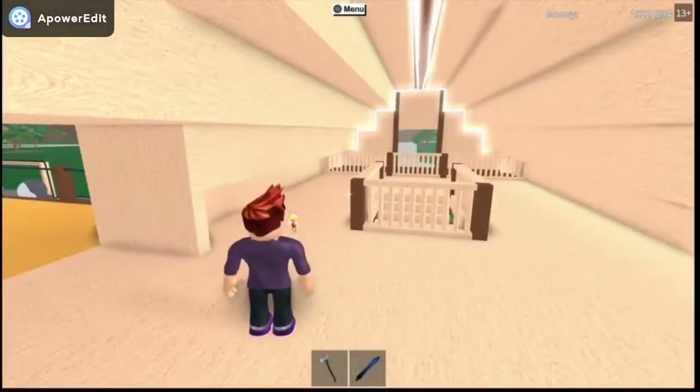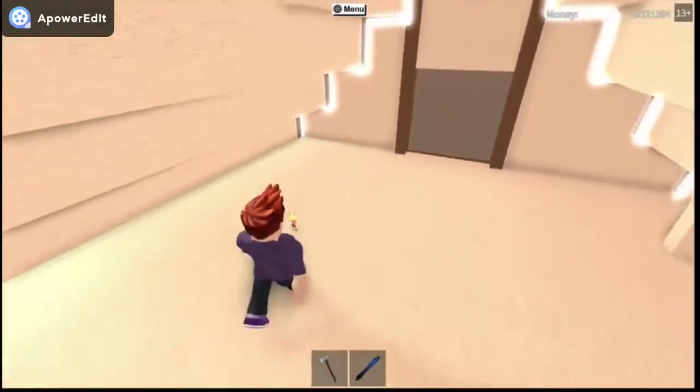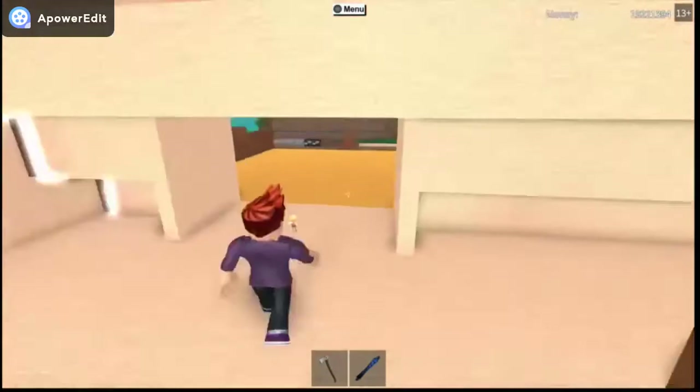If you guys have any comments or suggestions to put up into my attic kind of thing, like anything that I should build up here — like a pinball machine, whatever — because I'm just trying to add some design into here. Comment down below if you have some suggestions.